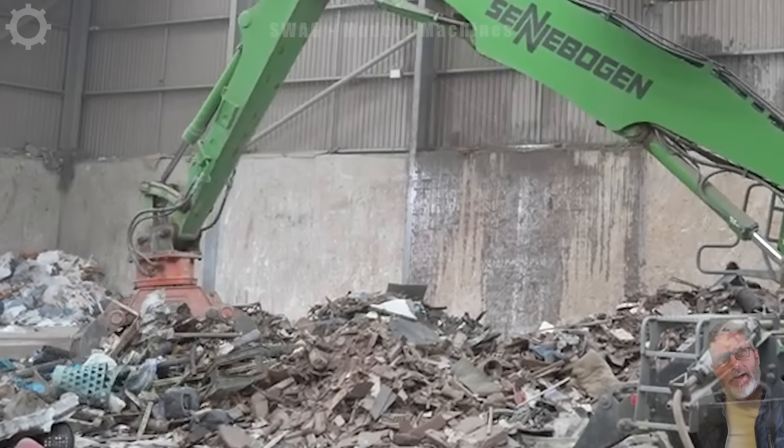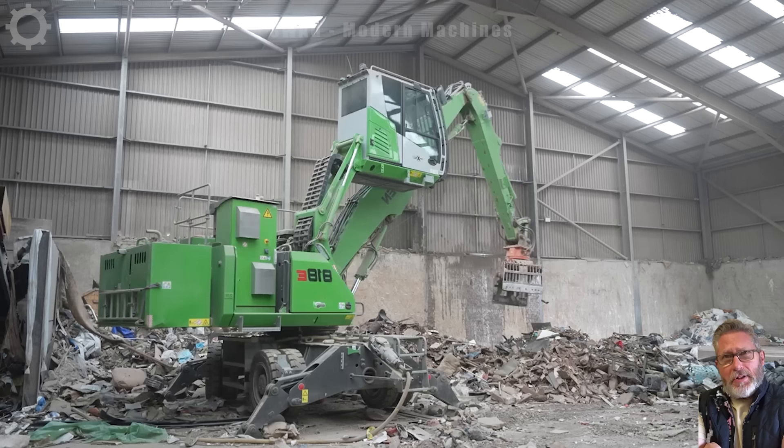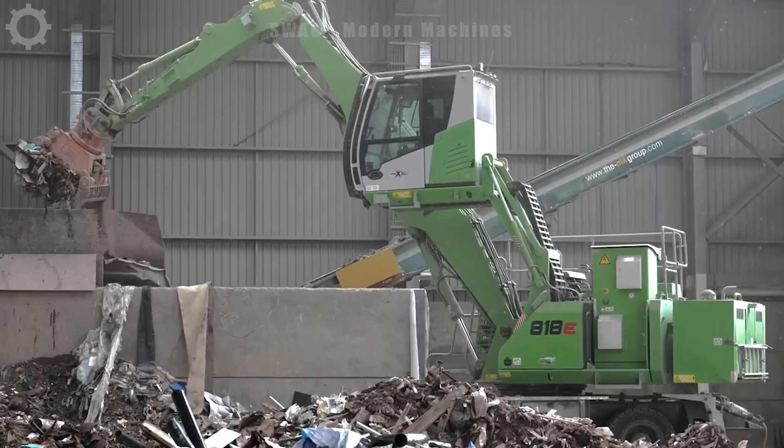The Seneborgen 81E is a high-performance electric machine operating at a waste treatment facility. In one working day, this machine is capable of transporting and processing more than 500 tons of waste, helping the waste treatment process take place effectively and protect the environment. Using electricity helps reduce greenhouse gas emissions and save energy, while ensuring sustainability in the waste treatment process.